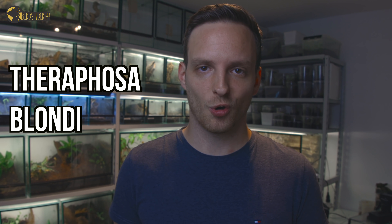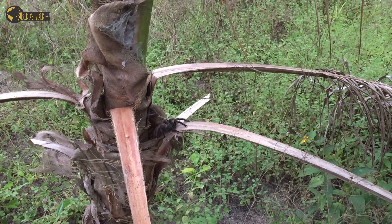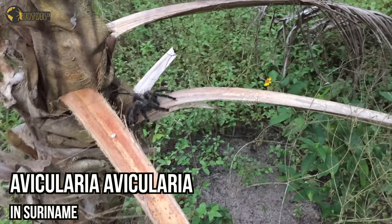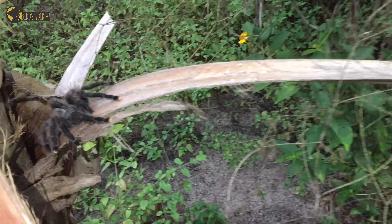Starting with my number three, it is all about Teraphosa blondi. Most of you know that we have traveled to the country of Suriname in the year 2016, but without the aim to document these creatures on videotape. We were just photographing and taking pictures of various different spider species, but for this very tarantula species we do have a video, and it was actually the very first one on this channel.